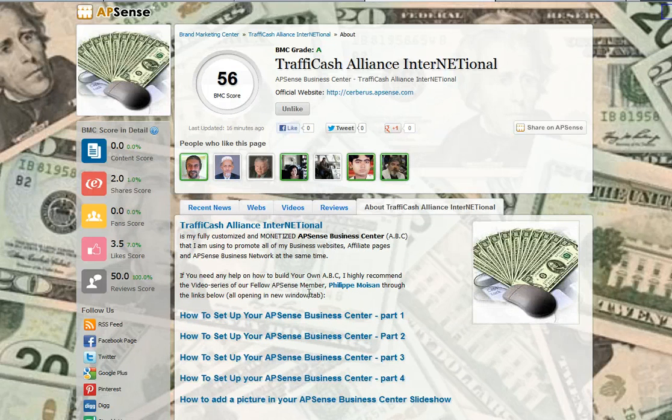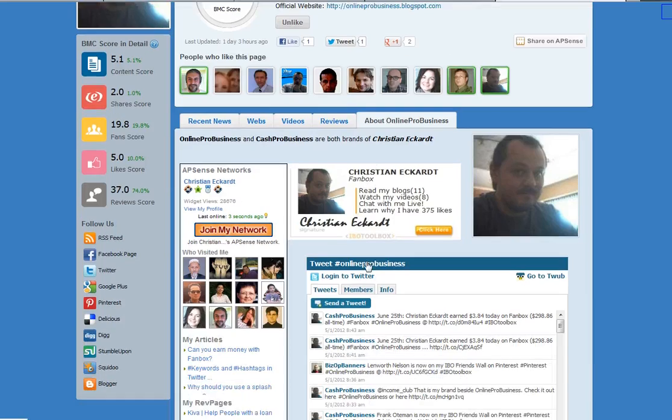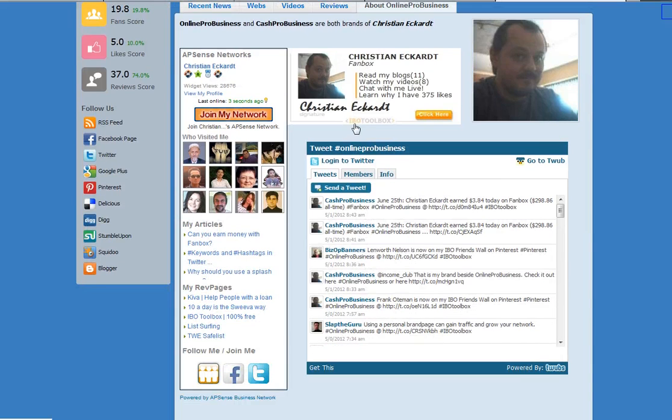You can put HTML code on that page. One last page I want to show you: Online Pro Business by Christian Eckert. In his About page, he simply used HTML code to put widgets. This is very easy to do. If you want to know more, you can ask me or Christian and we will gladly show you how. So these are good examples of brand pages, and I encourage you to create one for your site or any brand that you like. Okay, bye-bye.